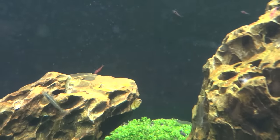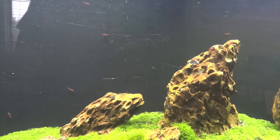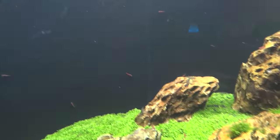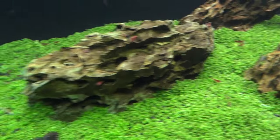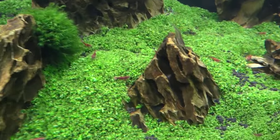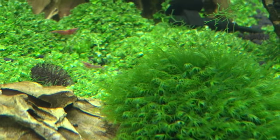The other day one of my local buddies Carl was over selling me some bluebolts, and he mentioned he had a ton of cherries. So I grabbed a hundred cherries from him and put them in here too — they seem to be doing good so far. You can see they're on the back wall and all over in the carpeting. I'm hoping that colony will start to expand and just get a ton of cherries in here. They're all different grades — some are a lot redder than others, but that's not really important to me in this tank.